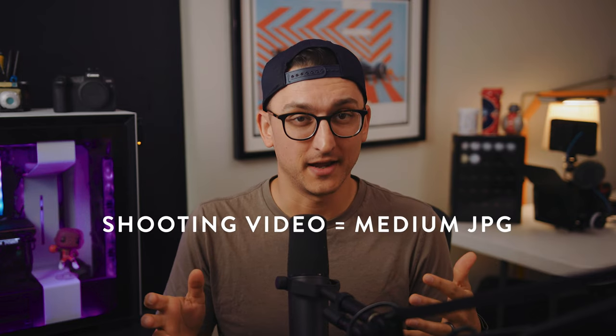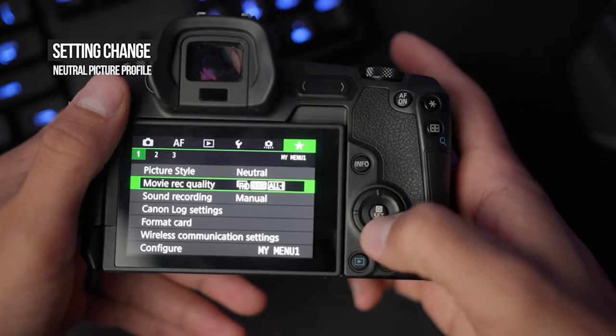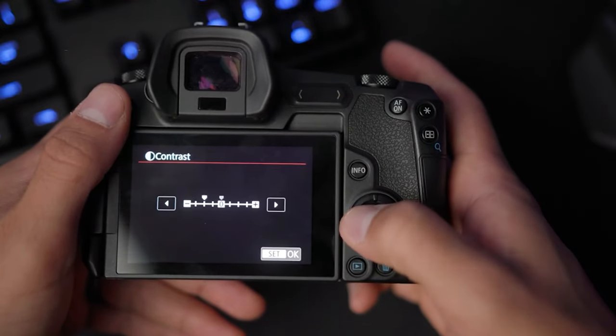With video, it's essentially like shooting a medium-sized JPEG. Depending on your settings, a lot of things are baked into your footage — things like saturation, contrast, sharpening. If you go watch that video, I talked through some settings I recommend changing in your camera prior to shooting, so that you can be adding all those things back in. You just need to know that your ability to edit footage in post-processing for video is going to be much more limited compared to shooting photography. You need to shoot with that in mind.